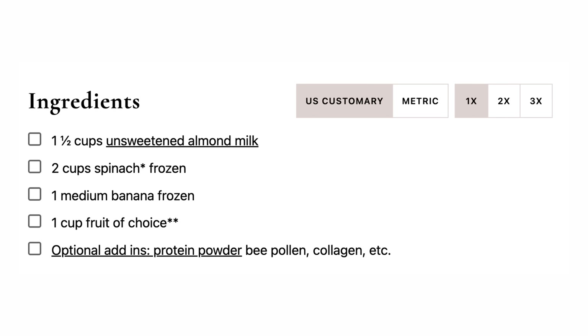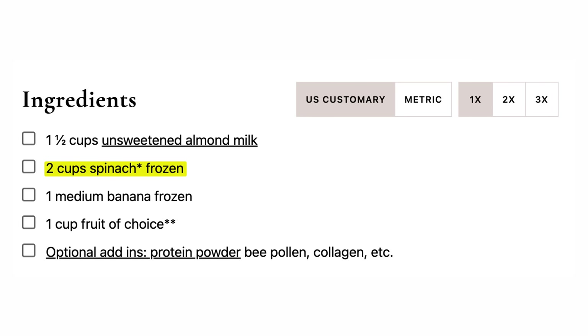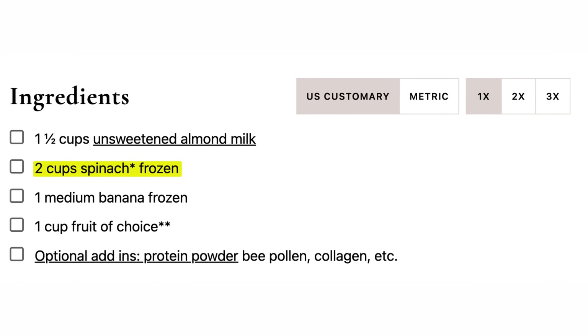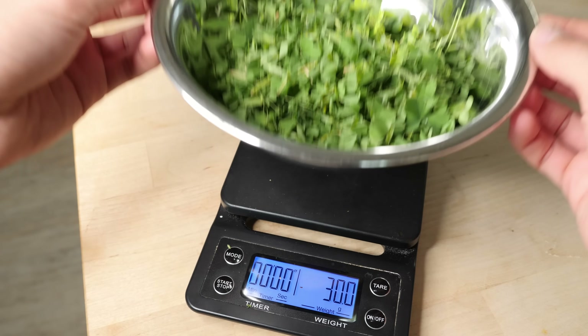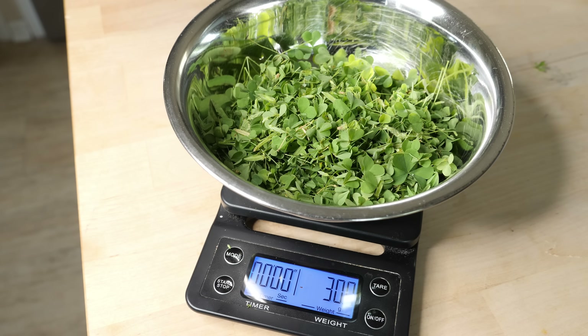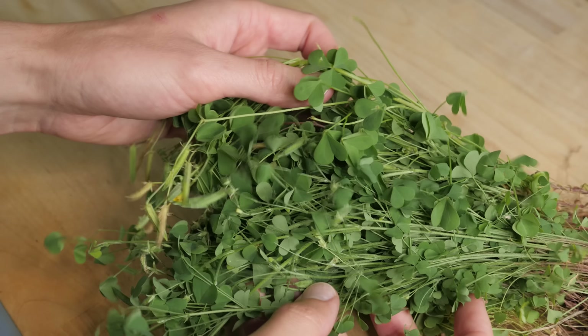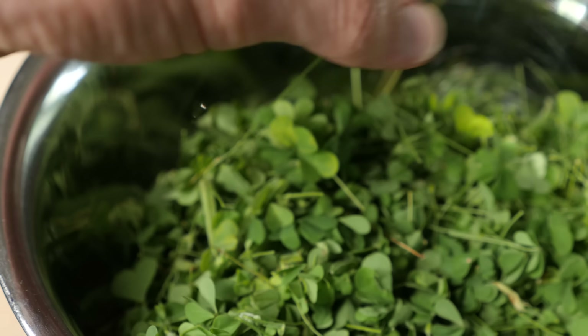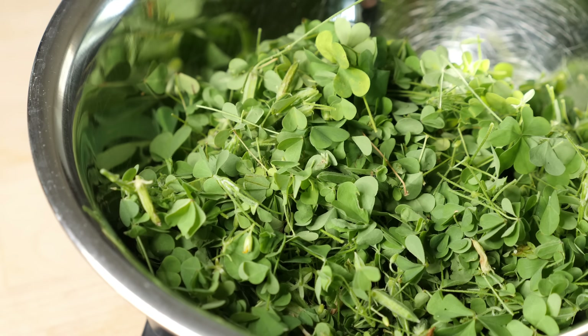Here is a recipe for a green smoothie that calls for two cups of fresh spinach, which is about 60 grams of spinach. So we would need 30 grams of wood sorrel to get the same amount of oxalates. This is what 30 grams of wood sorrel looks like. You would really need to be going out of your way to gather that much. When I was doing this, I got what I thought was a lot — wasn't nearly enough. Then I got a lot more — still wasn't enough. It was just crazy how many times I had to keep going back out to get 30 grams of wood sorrel.